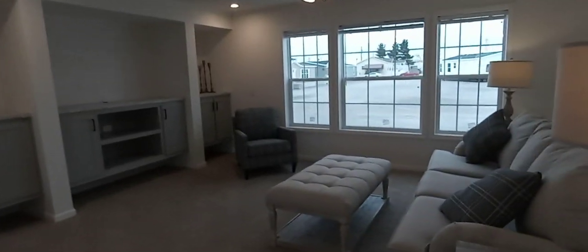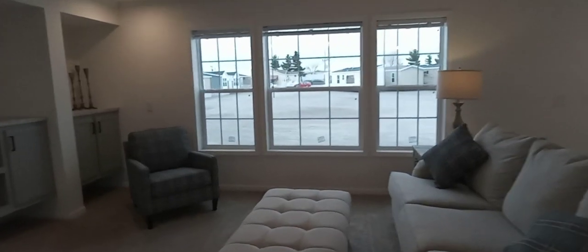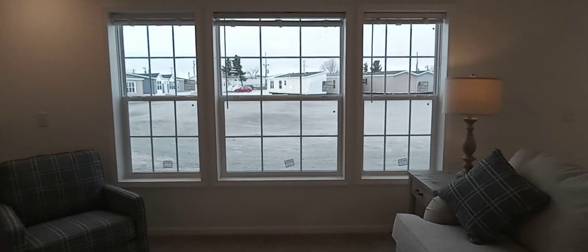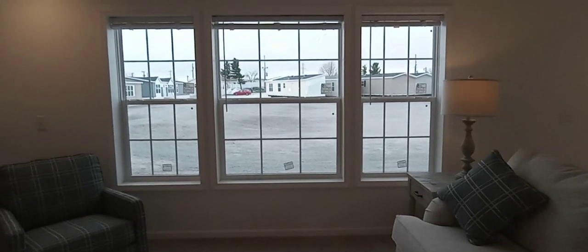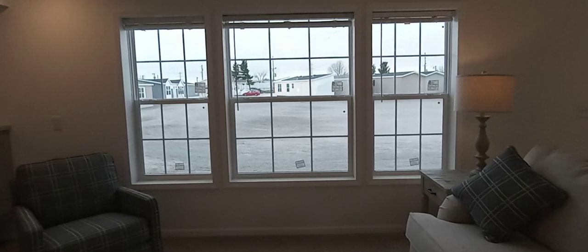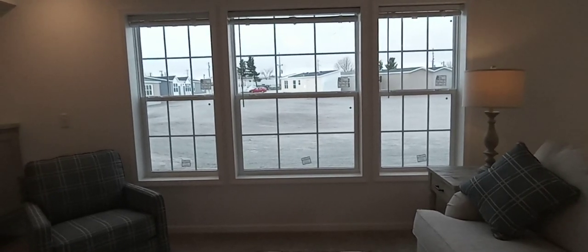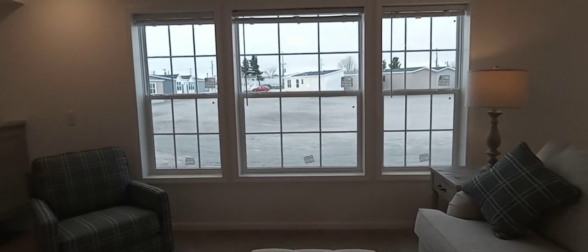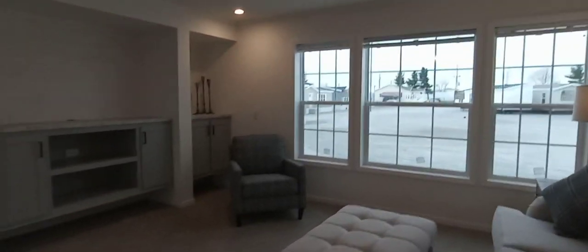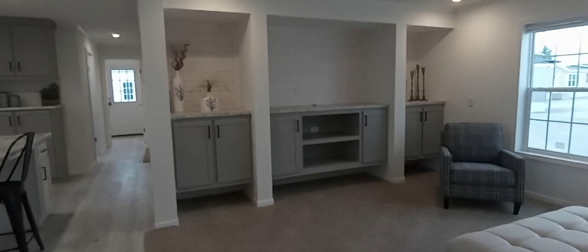Let's start with the living room. I love how they did the windows — we've got a 46 by 61 in the middle, and on the outside we've got 30 by 61s. These are gridded and the grids are in between the panes of glass, so you don't have to clean every little nook and cranny of those grids. We have also added an optional entertainment wall.